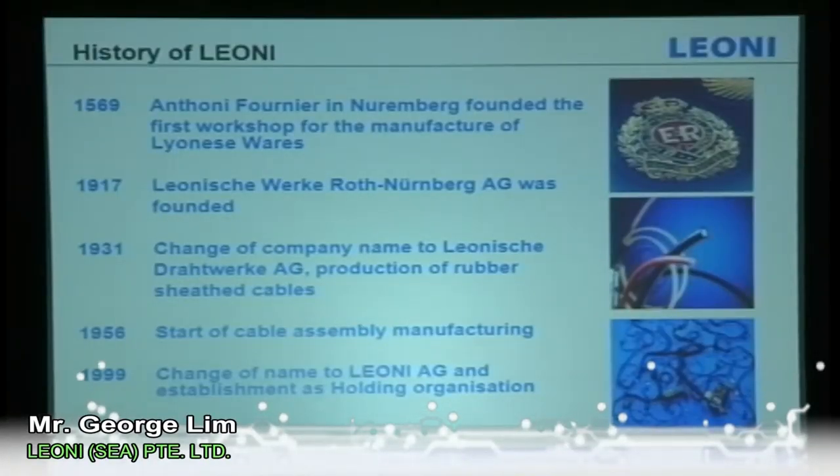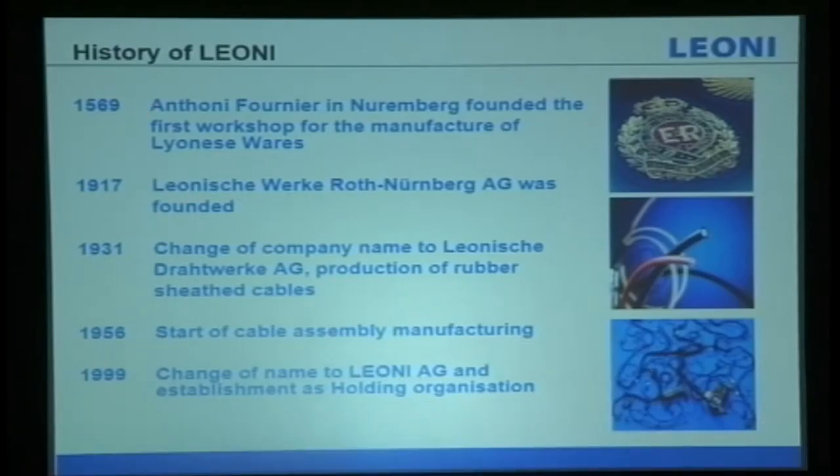This is a bit of history about the company itself. I think it's important — it's not new, it's almost more than 100 years old, a company in the world. I won't talk much about that; I'll go into the actual topic.